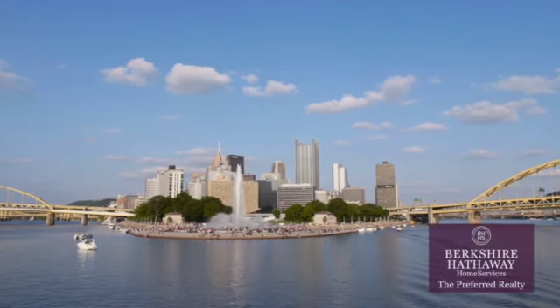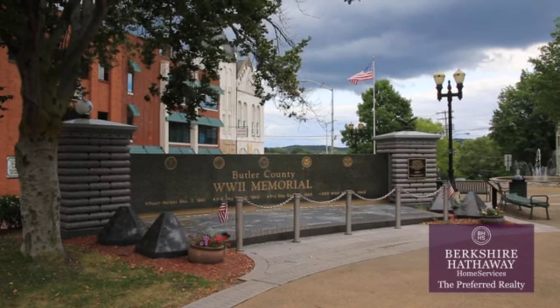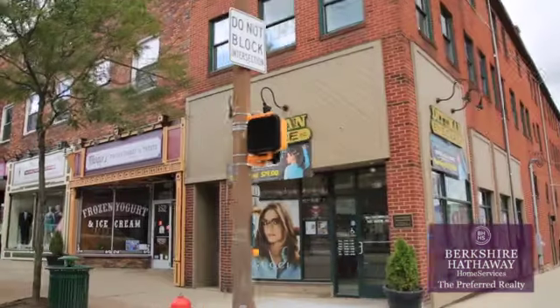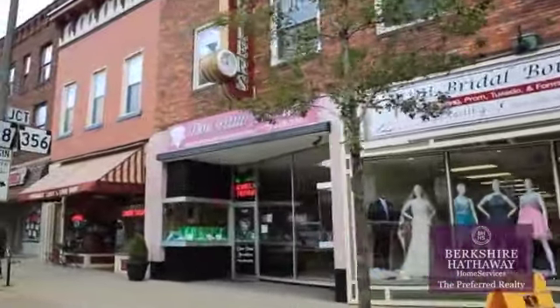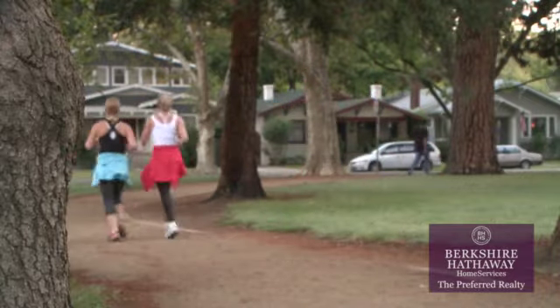About 35 miles north of Pittsburgh lies the nationally recognized small town community of Butler, Pennsylvania. Named by Smithsonian Magazine as one of the top 10 best small towns in America, this township harkens back to a simpler time when residents knew each other well and always lent a helping hand.